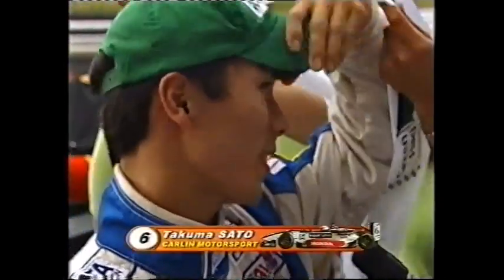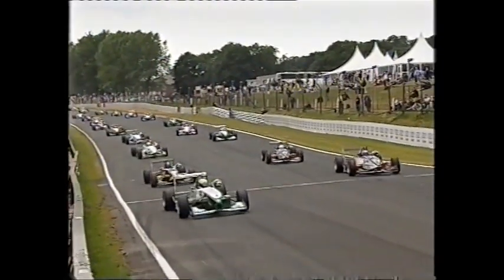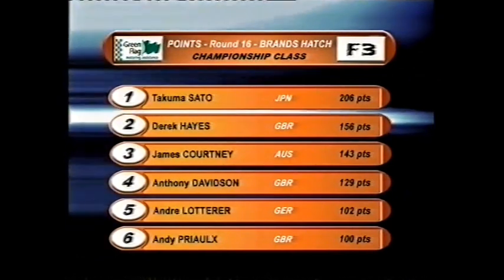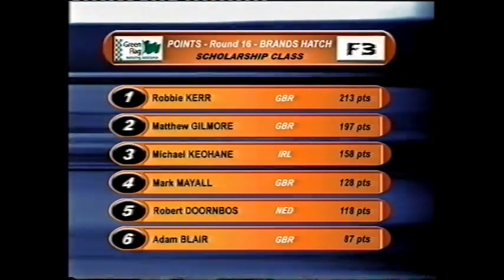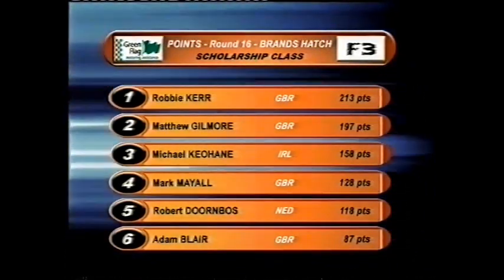Courtney reflects: I made a really good start, just quite comfortable — the car was very drivable. A little bit disappointing in the first race, that's why I really wanted to make a good start, so that's why it's fantastic. Initially I got off the line all right, then I saw Sato coming and Taylor, so I tried to not slip the clutch so much, apply a little bit more gas, then had massive wheelspin. Second wasn't good enough today. Takuma Sato now has a 50-point lead over Derek Hayes. James Courtney closes to 13 points behind Hayes in second. Anthony Davidson languishing in fourth. Robbie Kerr now leads Gilmore by 16 points.